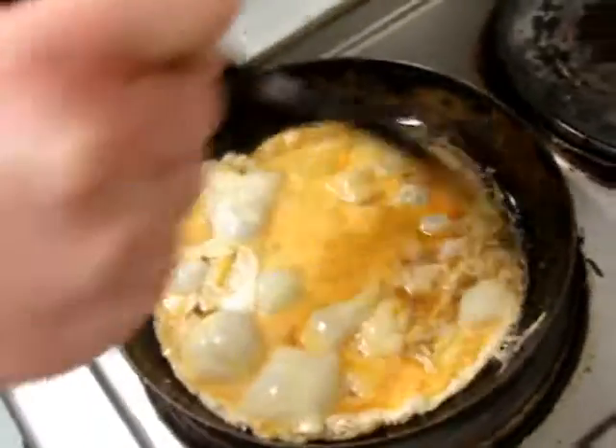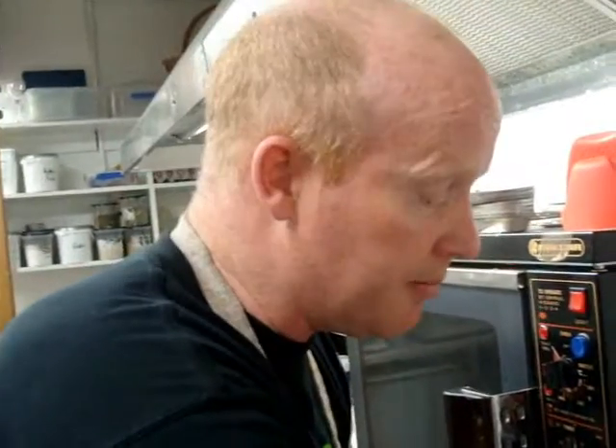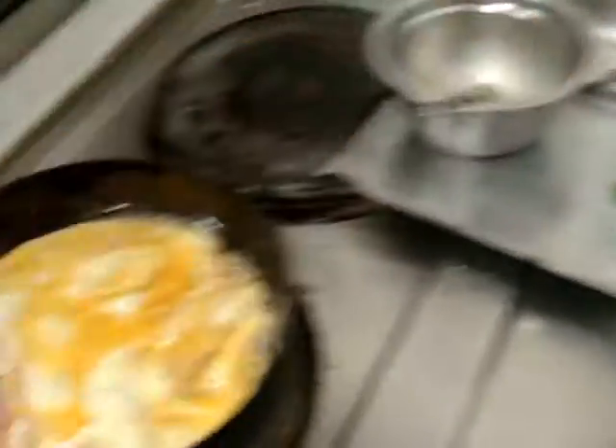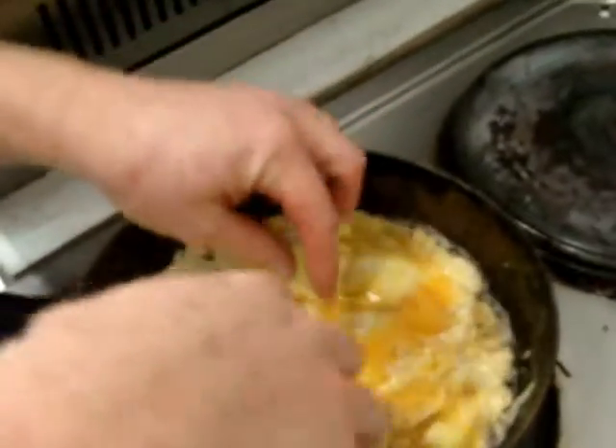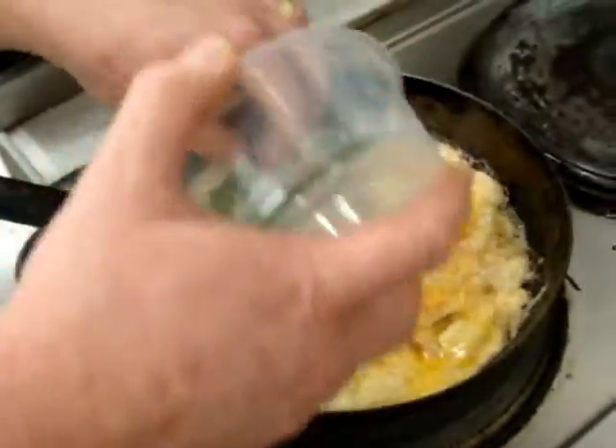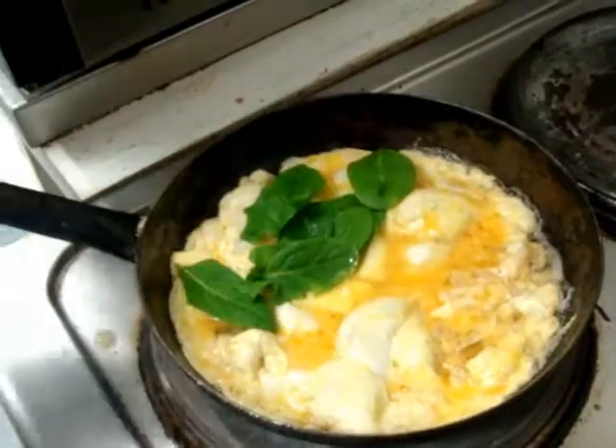Now we're talking about fillings. You can put anything in your omelette — it can be meat, it can be vegetable, good for dinner or lunch. Today I'm going to go with some Kapiti Havarti cheese — lovely, unctuous, creamy — and some Kapiti Coast baby spinach. Lovely, healthy little spinach leaves.